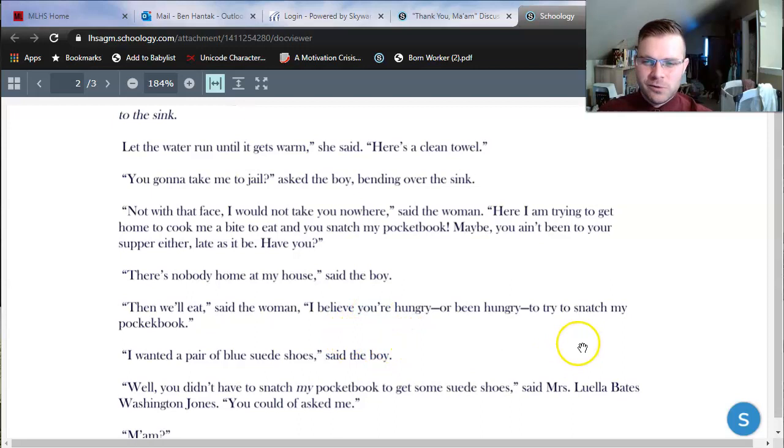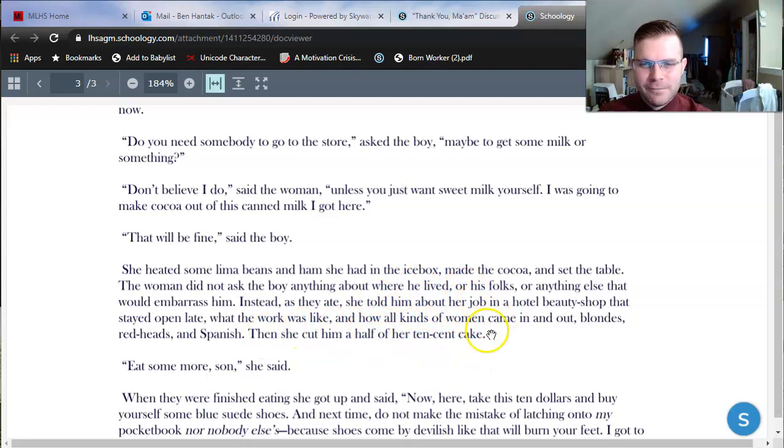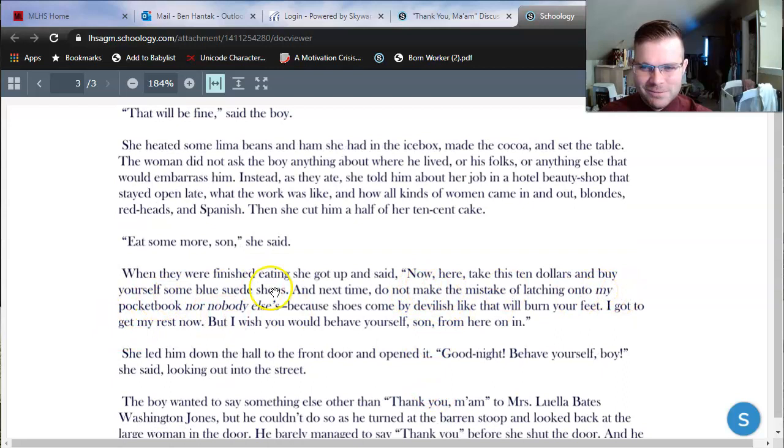Another big detail about time frame is what things cost in this story. On page three: she heated some lima beans and ham she had in the icebox, and at the end of that paragraph she cut him a half of her ten cent cake. Where on earth can you buy a cake for a dime? This tells us we're looking at an earlier economy. Earlier in our nation's history, people made less money but things also cost a whole lot less. A cake might cost $10 nowadays — it was ten cents back in the 1940s or 50s. Mrs. Jones gives the boy $10 to buy himself some blue suede shoes, and you can't buy any shoes for $10 anymore, let alone a popular new pair of leather shoes. So we're in the 1940s or 50s.